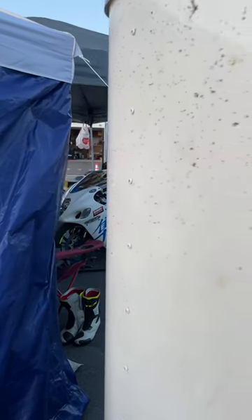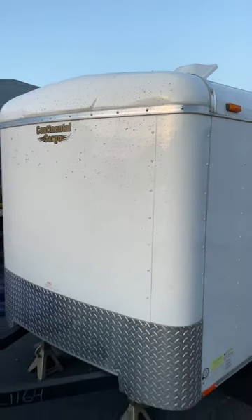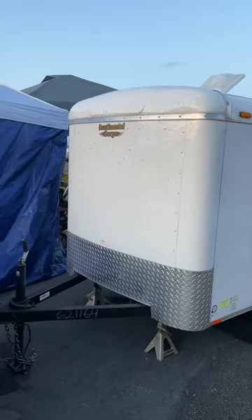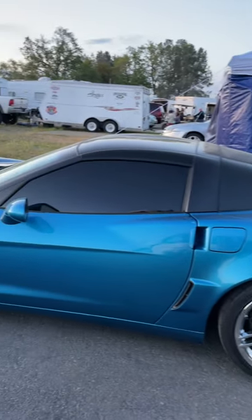Check this out guys — we got a fast Hayabusa. It came in this trailer right here, and what towed it, I can say I've never seen this: a Corvette. Talk about rolling in style.